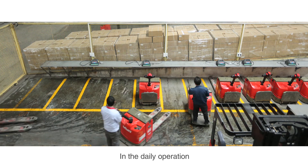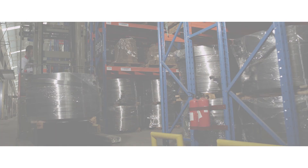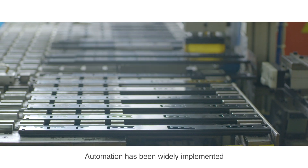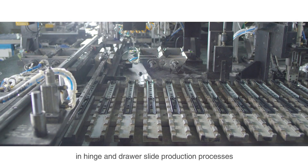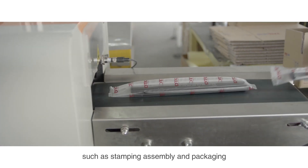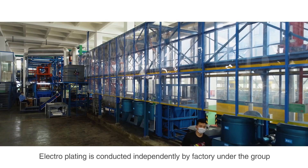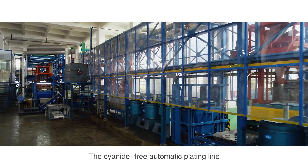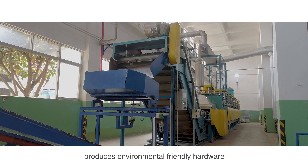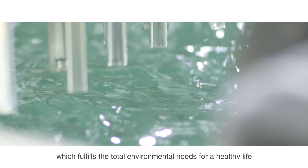In the daily operation, a robust quality management system has been embodied. Automation has been widely implemented in hinge and drawer slide production processes, such as stamping, assembly and packaging. Electroplating is conducted independently by a factory under the group. The cyanide-free automatic plating line produces environmentally friendly hardware, which fulfills the total environmental needs for healthy life.